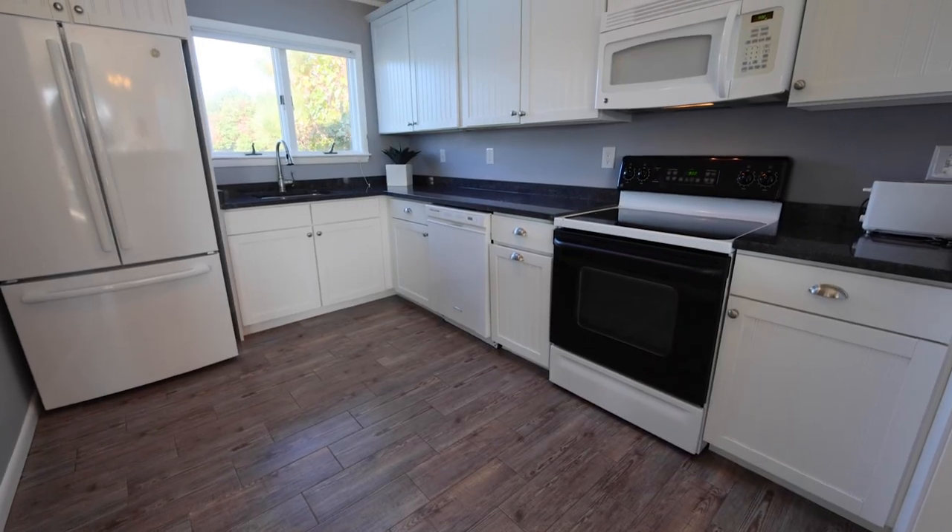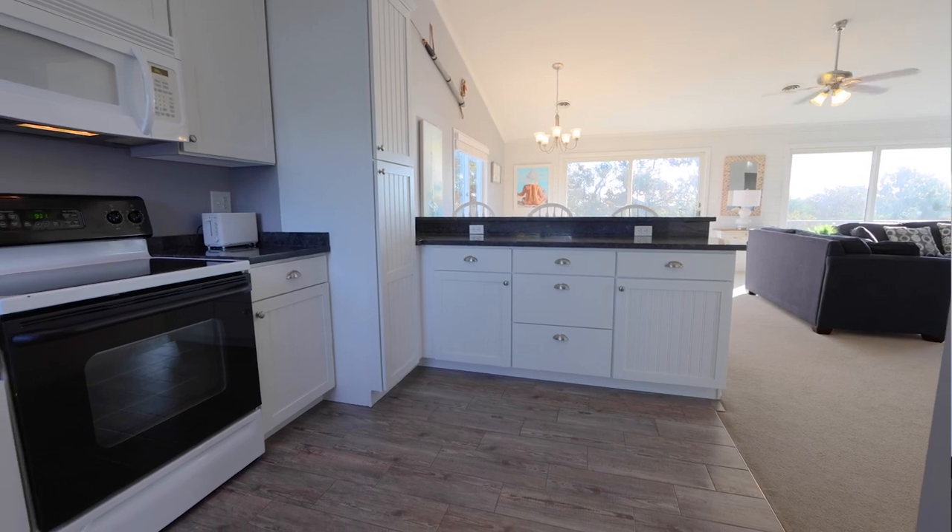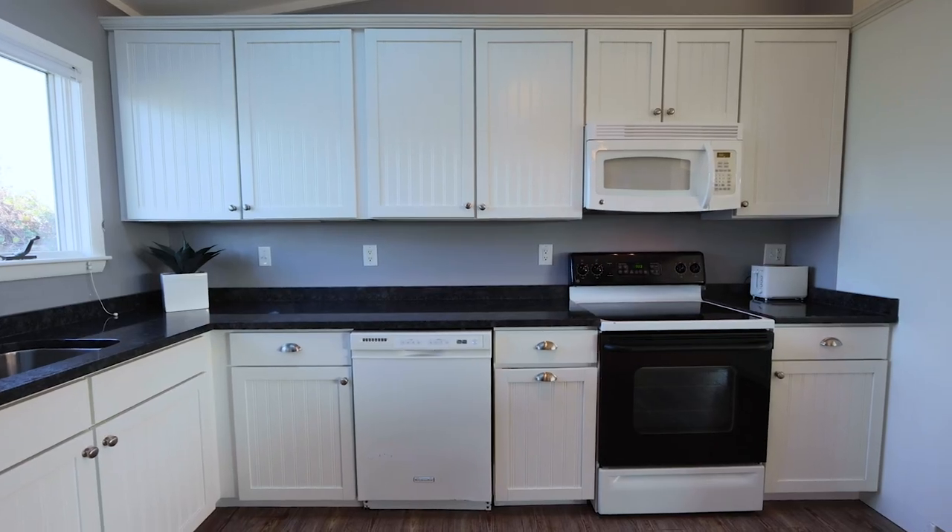The chef's kitchen features granite countertops, white beadboard cabinets, and sleek appliances, making it the perfect space for culinary enthusiasts.